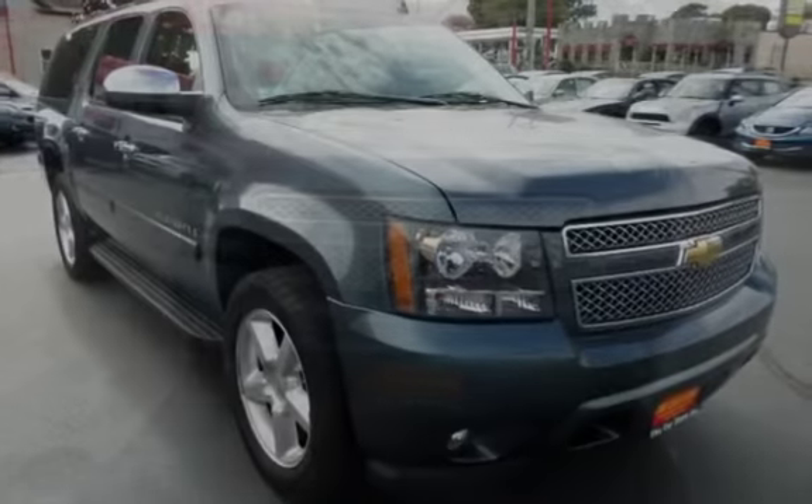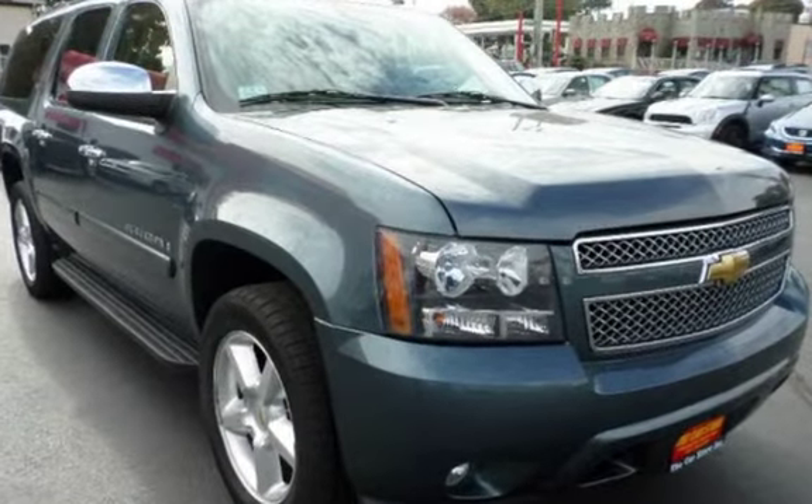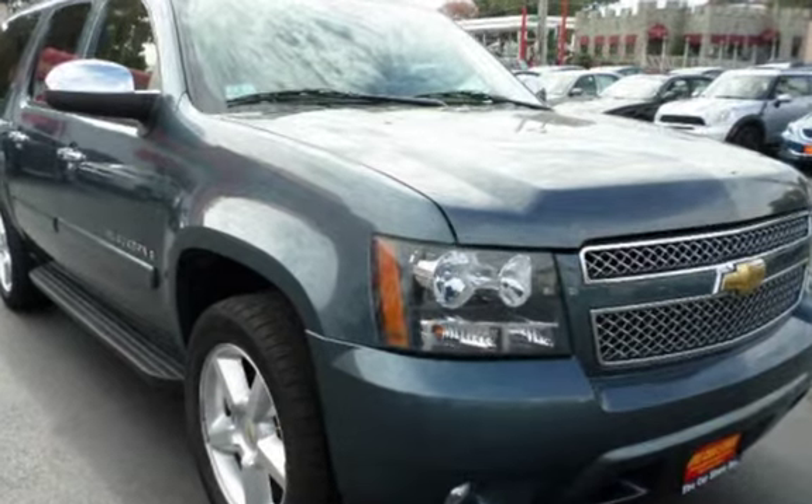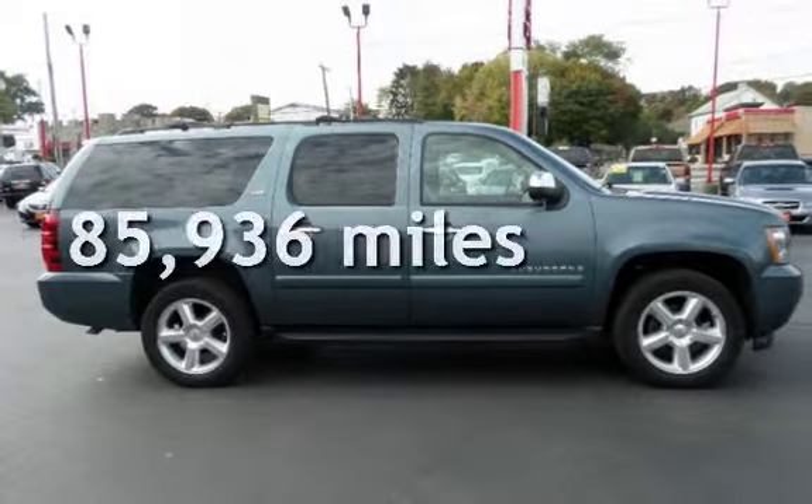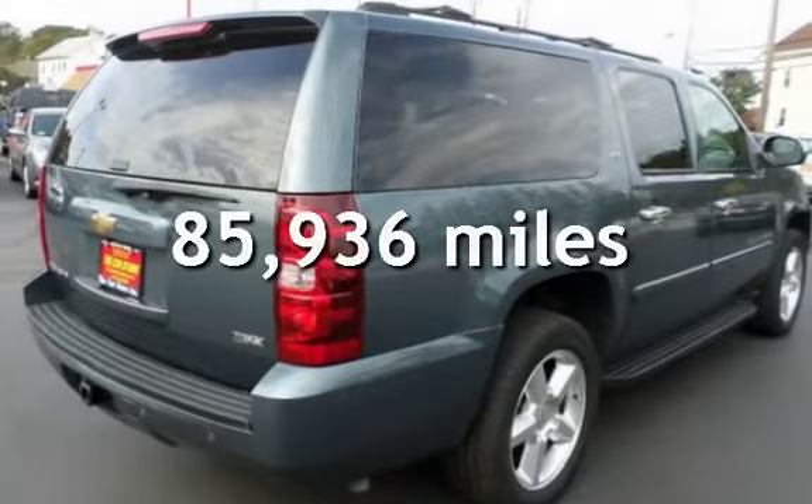This four-door SUV has an eight-cylinder, 5.3-liter V8 engine, with four-wheel drive, and an automatic transmission. This Chevrolet has less than 86,000 miles on the odometer.